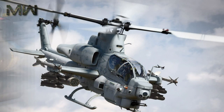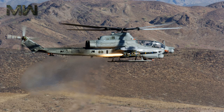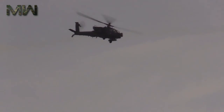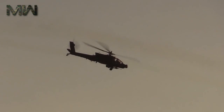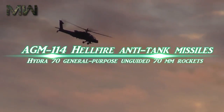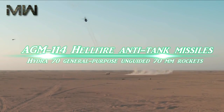The AH-64 has a large amount of systems redundancy to improve combat survivability. It is adaptable to numerous different roles within its context as a close combat attack platform, carrying a range of external stores and weapons on its stub-wing pylons, typically a mixture of AGM-114 Hellfire anti-tank missiles and Hydra-70 general-purpose unguided 70-millimeter rockets.